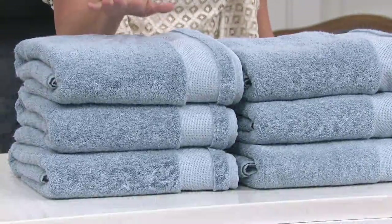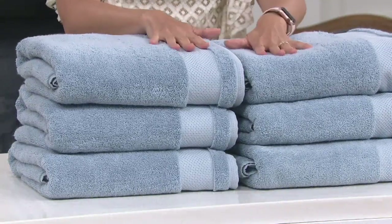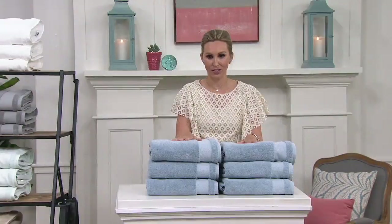Up until this moment, up until today on air, they were $69 for your set of six. Now we're $19 less than that, so you're getting a set of six for under $50 on three Easy Pays of $16.64.